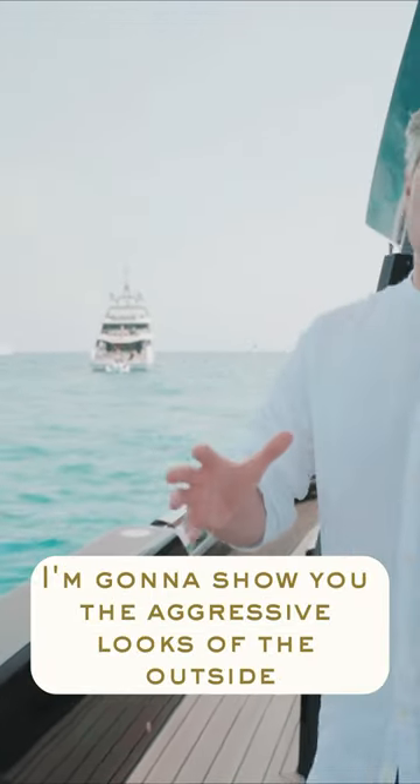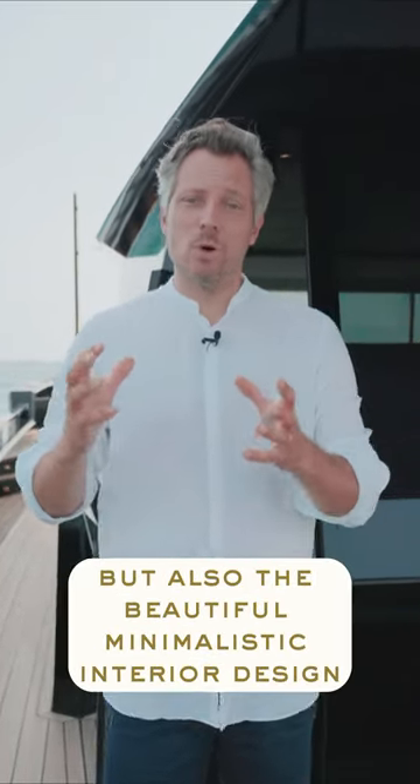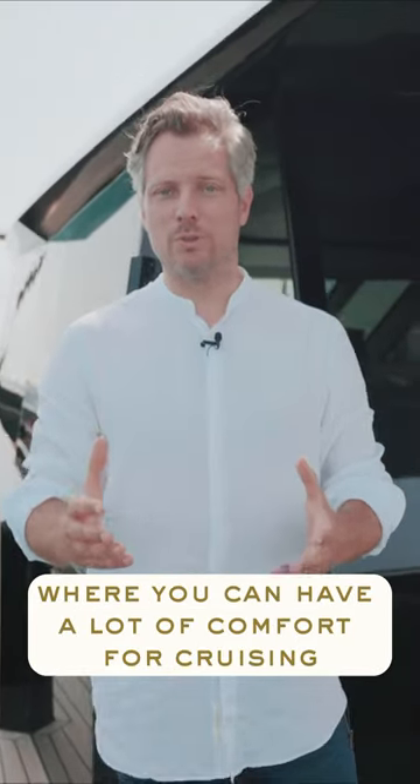In this video I'm going to show you the aggressive looks of the outside — she's really masculine — she has a lot of power, but also the beautiful minimalistic interior design where we can have a lot of comfort for cruising.